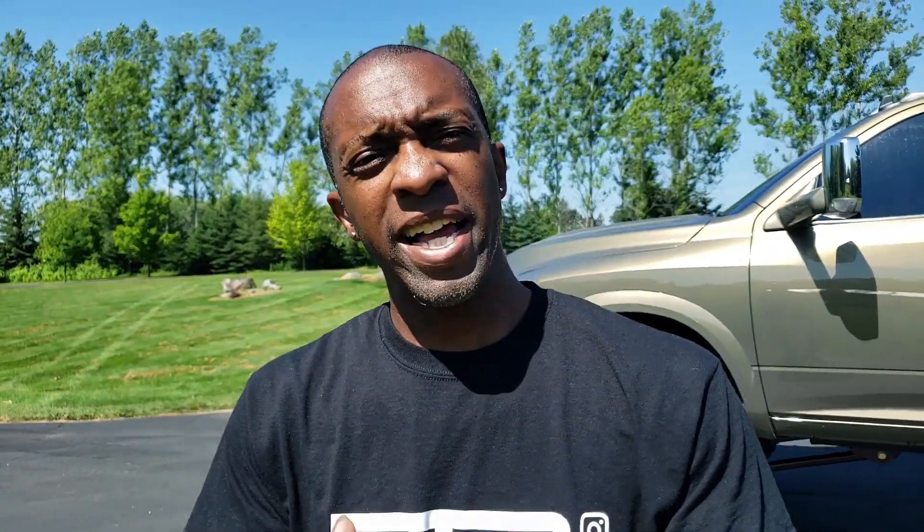Thanks for watching this video. Hit that subscribe button, give the video a like, and share this video. Share it with your grandma, your mama, your cousin, your uncle, your brother, your little stepson — even that far-off cousin named Eddie on your uncle's side. Share that video with him too. Until then, you know what to do. Stay faded. We'll see you in the next one. Peace.